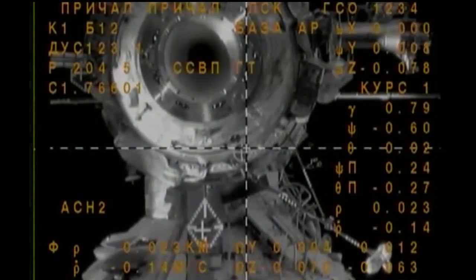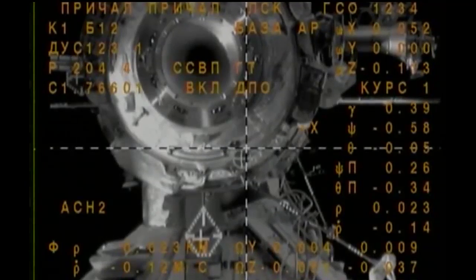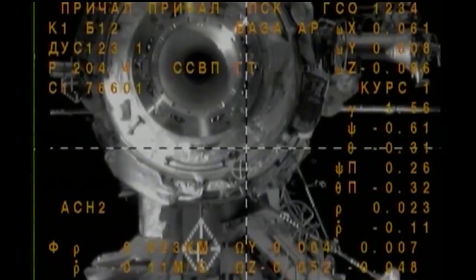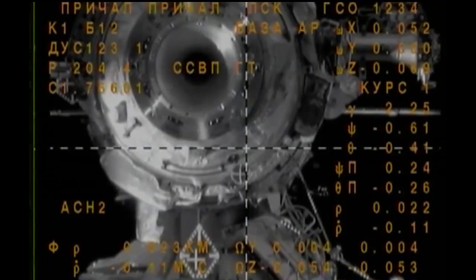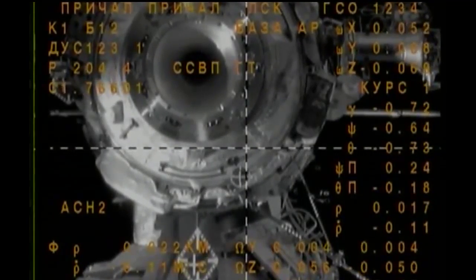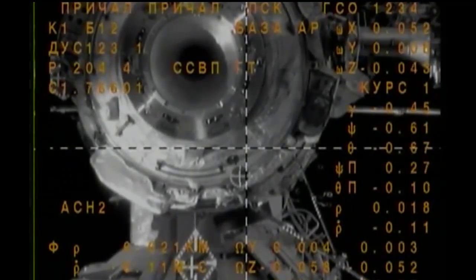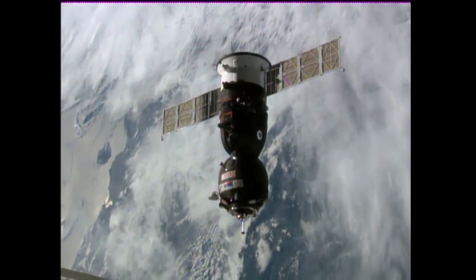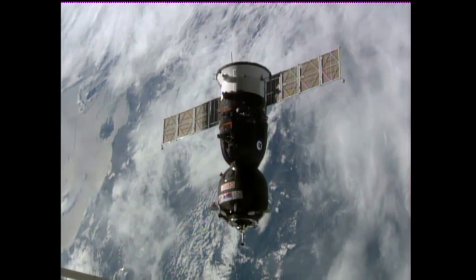Just underneath the docking port you can see that diamond-shaped mechanism — that is the docking target to which the automated rendezvous system will align the crosshairs just a few moments from now. No issues. The Soyuz is being guided in automatically at this point for its docking, just 22 meters separating Soyuz and the International Space Station. The center of the target is lower and to the left of one square, and we have a slight deviation in yaw.